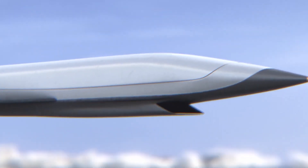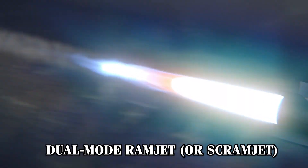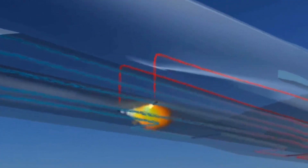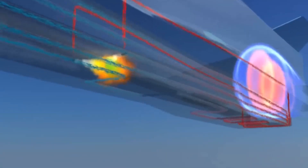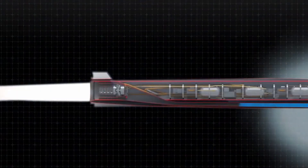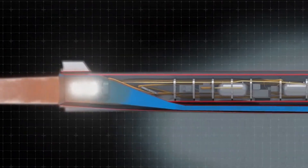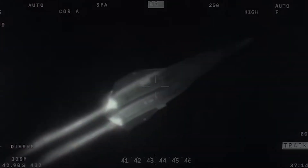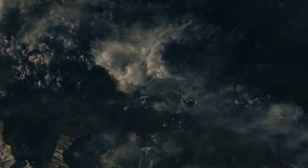However, to achieve hypersonic speeds, more advanced technology is required. This is where the second part of the engine comes into play — the dual-mode ramjet, or scramjet. Once the aircraft reaches around Mach 3, the ramjet activates, using the massive airflow and pressure generated by flying at such high speeds. Unlike turbofan engines, which have rotating parts to compress air, the ramjet relies on shockwaves produced by the aircraft's speed to compress the air and mix it with fuel, creating a much more powerful thrust. This allows the SR-72 to break through the hypersonic barrier, potentially reaching Mach 6.